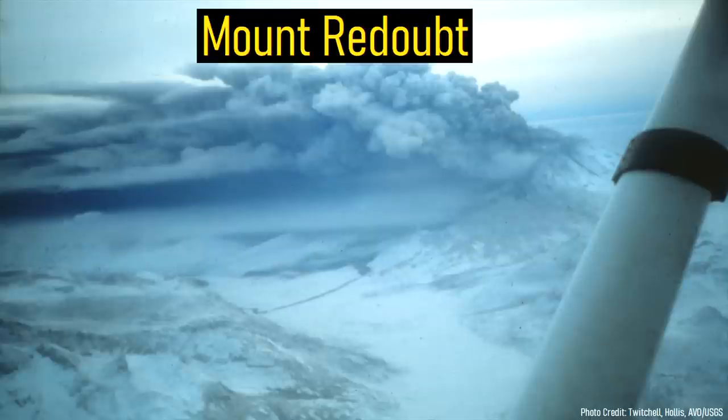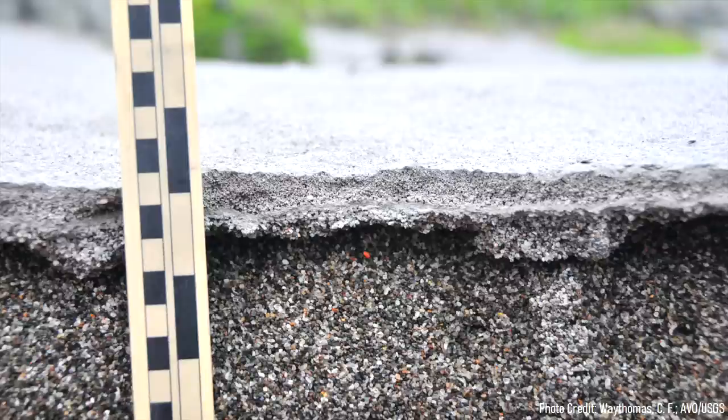One of these, Mount Redoubt, produced a large eruption from 1989 to 1990, which covered a wide swath of Anchorage in ash.